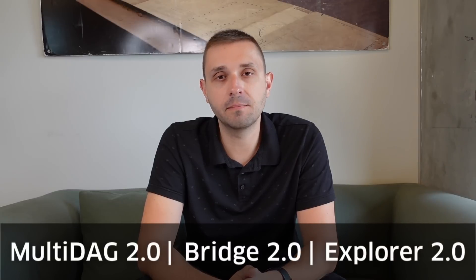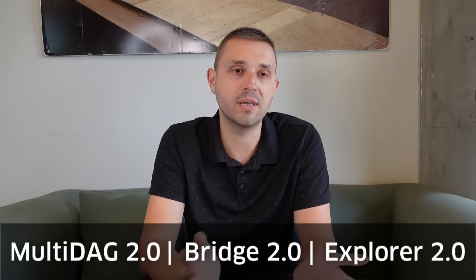Hi guys, this is Alex, a senior product manager here at Kodi. It's been a while since our last tech update, so here we go. First I want to start with where we're at versus where we've been. Currently we are aiming to release MultiDAG 2.0 towards the end of the month. This MultiDAG 2.0 bundle also contains Bridge 2.0 and Explorer 2.0.